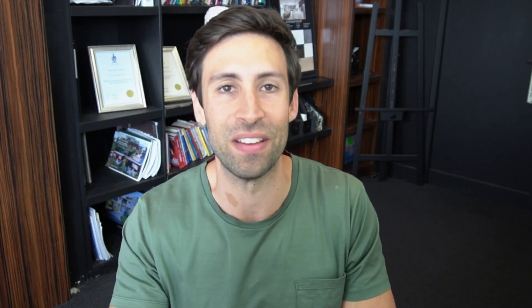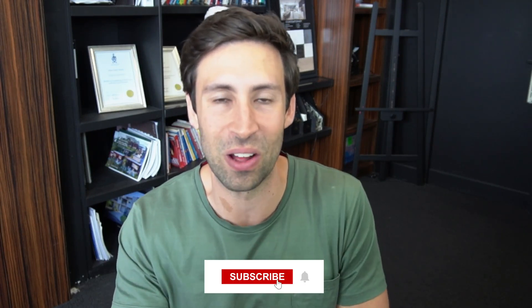Thanks so much for watching. Don't forget to like and subscribe, and if you love the content please let me know in the comments below. If there are other areas you want me to analyze, comment them as well — see you on the next one.